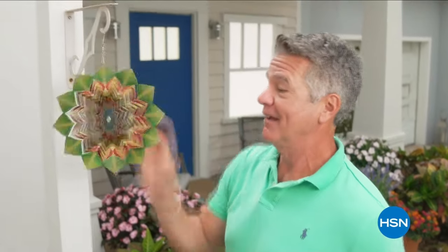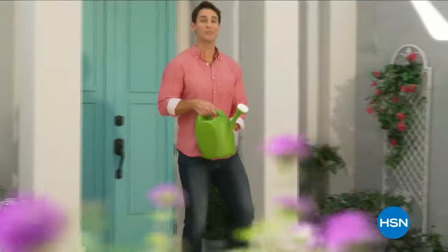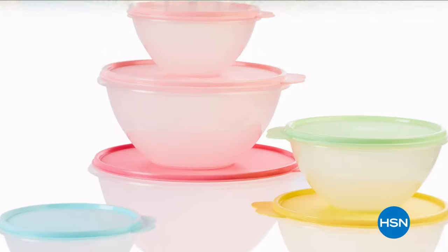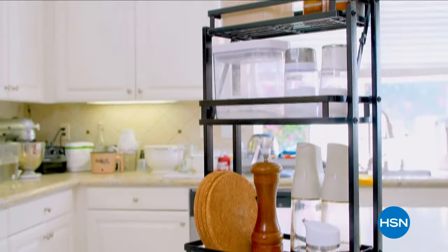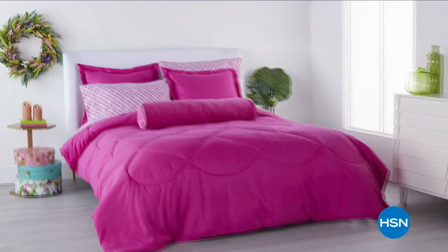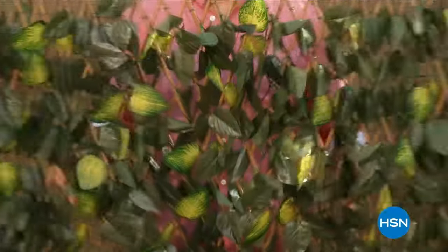It's time to lose those layers and get a jump start on spring. HSN is welcoming the season with an entire day dedicated to brightening your home — with spring kitchen must-haves, innovative home finds, home decor, and more. Get everything you need outside to get your garden into full bloom, plus sunny up your indoor and outdoor space, and make room for new must-haves you'll love.